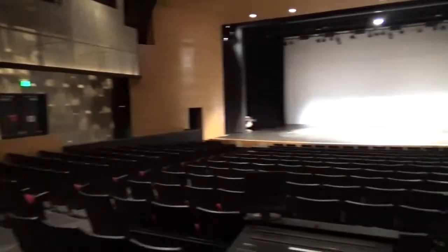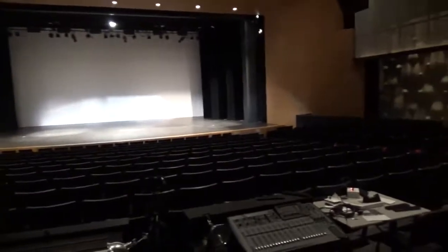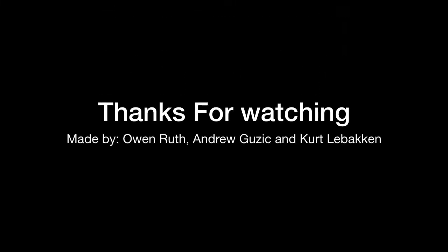If you haven't seen our auditorium, here is a small video of it for you to see. Thank you for watching this video and I hope you enjoyed your tour of Southview.